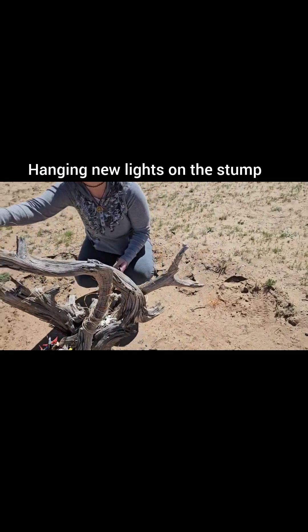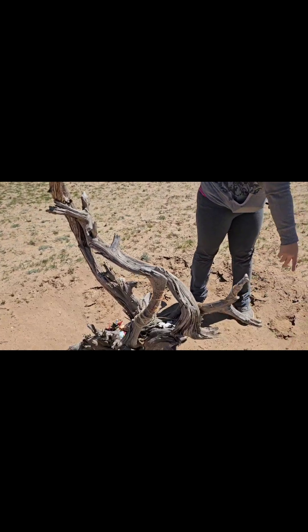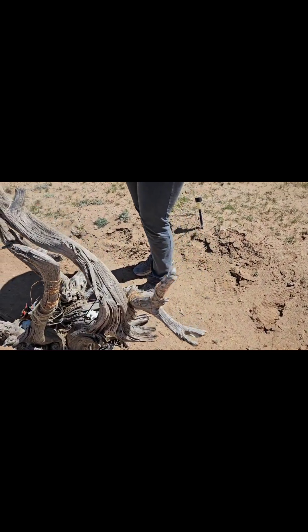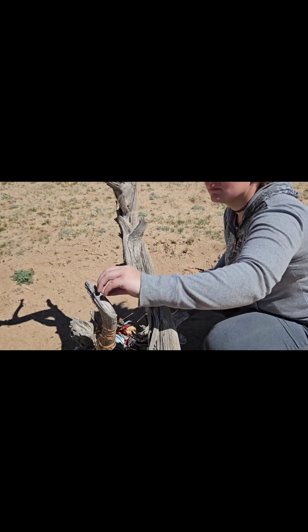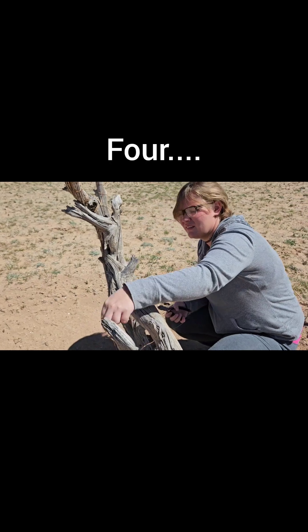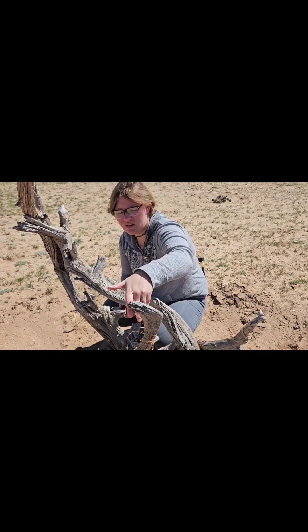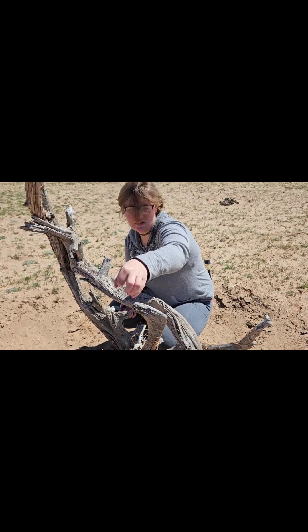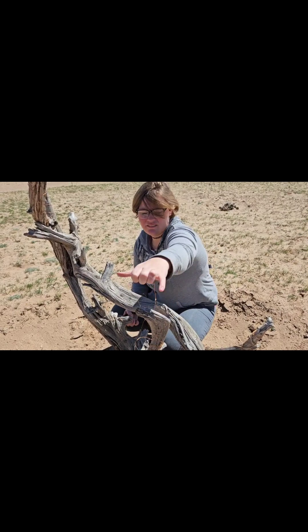We are taking the broken lights off of the stump that the cattle broke — the solar part. How old are these lights? We had them when we first moved here, so four years. We got them for the canopy. We had these lights in our outdoor kitchen when we first set up, when we first moved here.